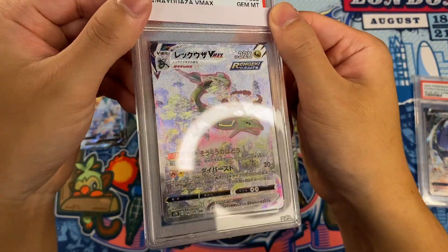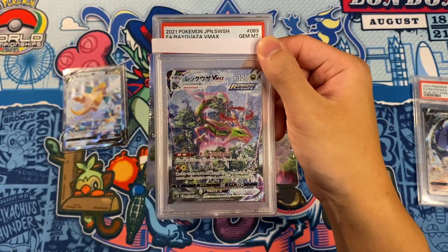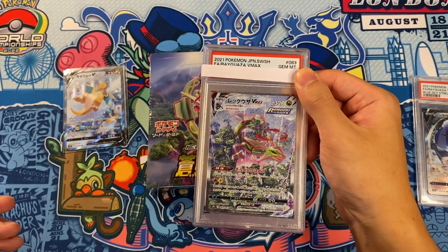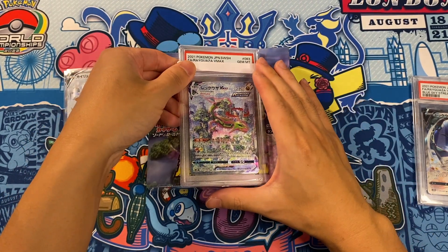So there we have it guys — there's my set analysis on Blue Sky Stream. I think it's going to continue to do very well and it's got the fundamentals to perform well. Let me know what you think of Blue Sky Stream and I'll see you guys next time.